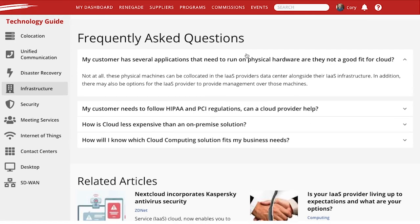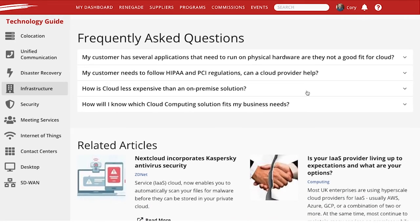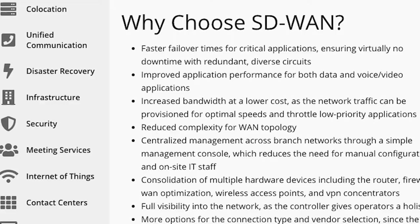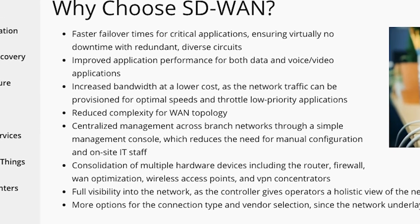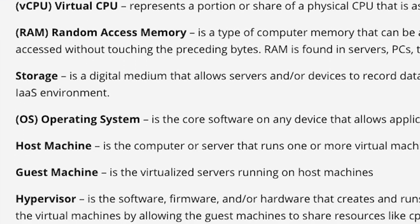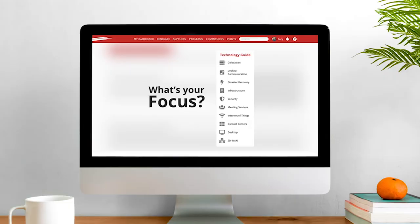It's difficult to be an expert on all of the technology solutions available to your customers, but with the Technology Guide, you can position yourself as the expert. Empower your customers with the information they need to make the right decision for their business, generate more sales, and above all, build trust with your customers with the Technology Guide.